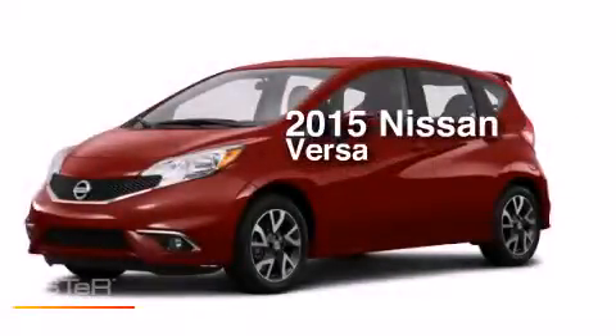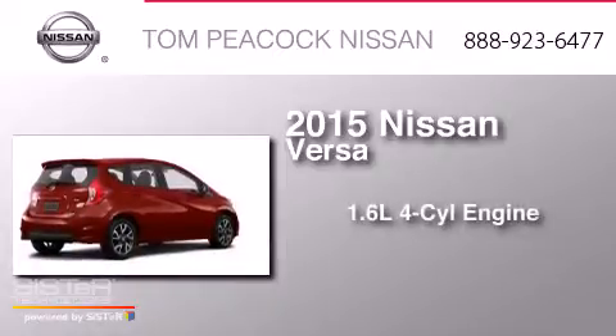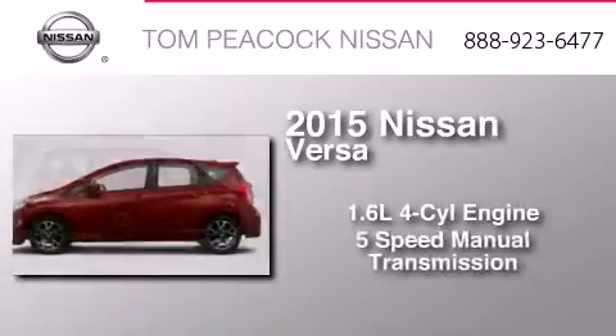This is a brand new 2015 Nissan Versa. It has a 1.6-liter 4-cylinder engine and a 5-speed manual transmission.